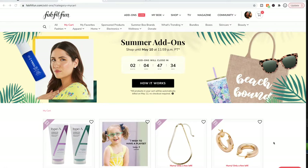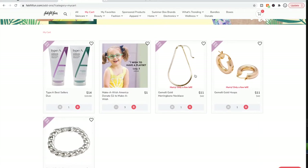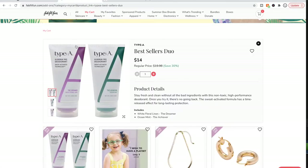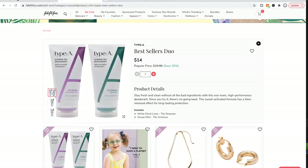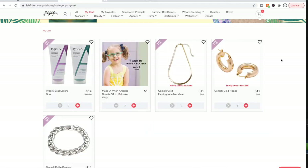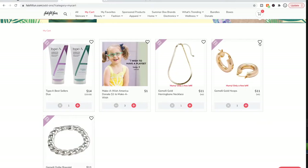Here we are on my computer screen and this is my cart. I have it down to $50. First I have the Type A deodorant — this is aluminum-free, toxin-free deodorant that works really well. I've had a chance to use it and I'll be needing deodorant around the time this box would arrive, so it's perfect. I also threw in three dollars for the Make-A-Wish Foundation charity donation.